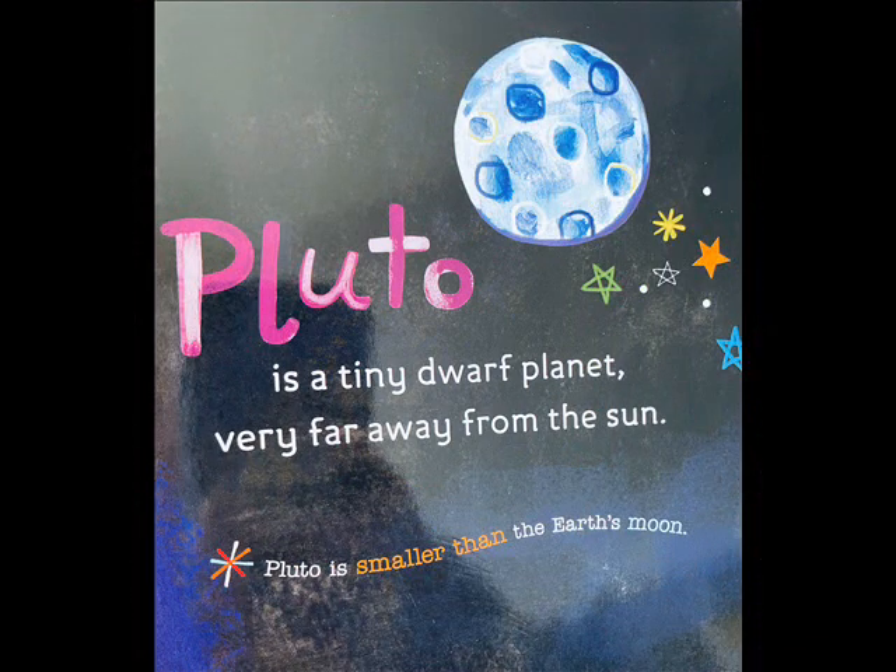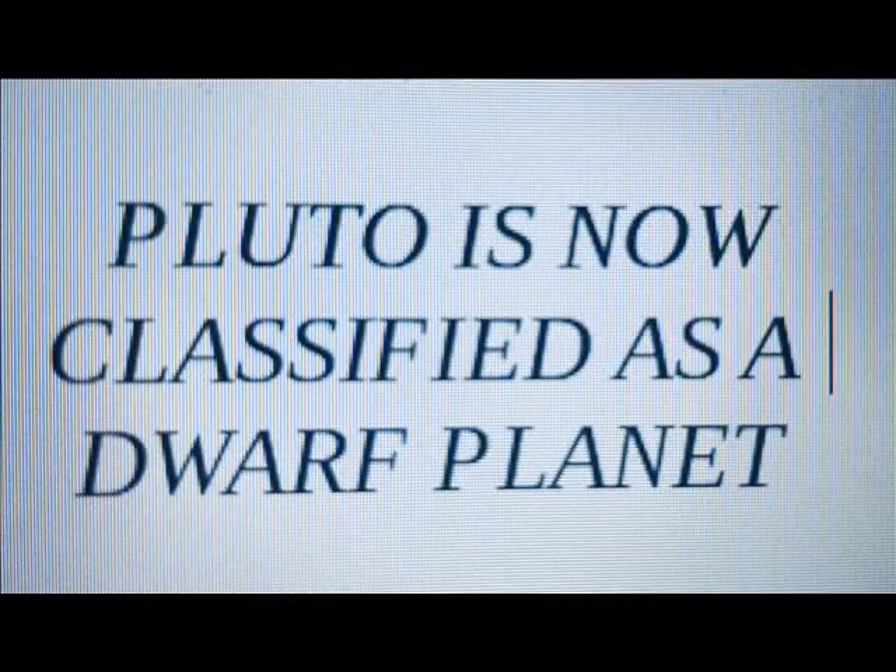Pluto is the tiny dwarf planet very far away from the sun. Pluto is smaller than the Earth's moon.